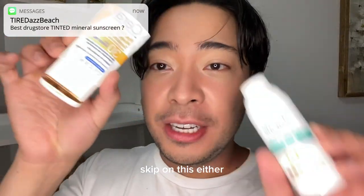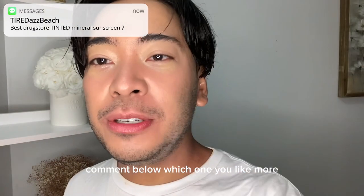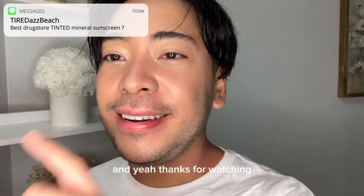You try it out, but don't skip on CeraVe either. Try both of them and let me know — comment below which one you like more. Thanks for watching.